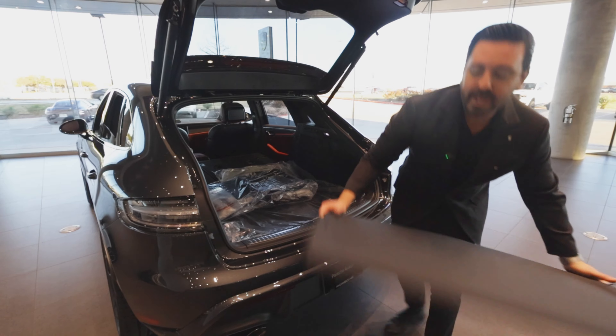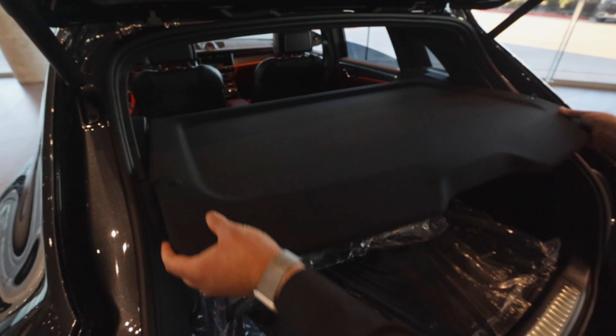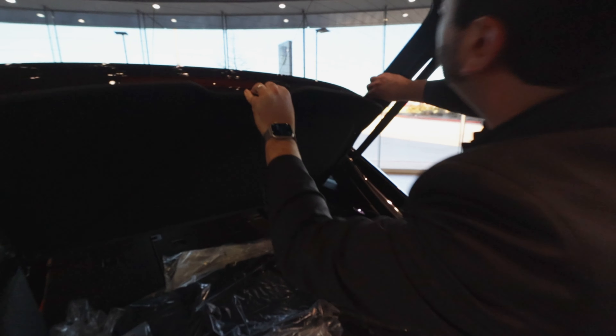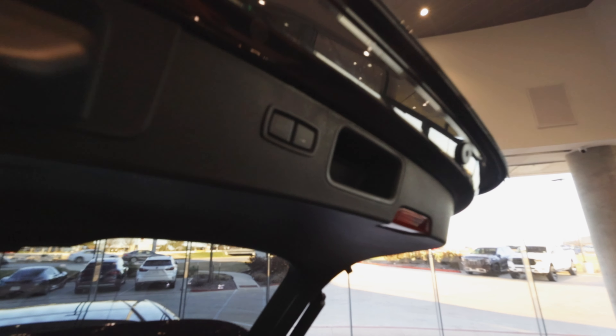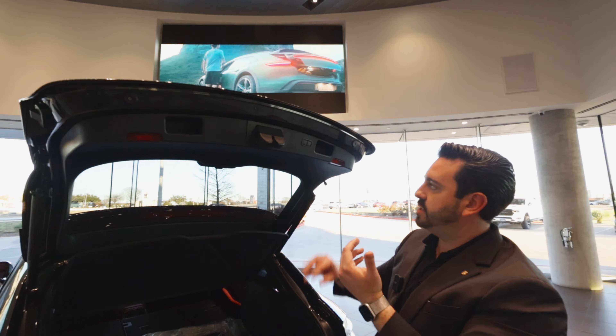To put the trunk tray back in, slide it into the little track, then take the little ropes and hook them up to the corners. To close the trunk, you've got a few different options: you can close it straight up with the button here, or if all the doors are locked and you're about to go inside the garage, just press the button on the right and it will close the doors and lock them.